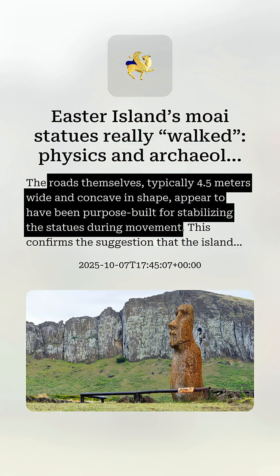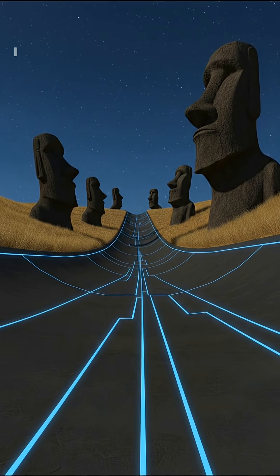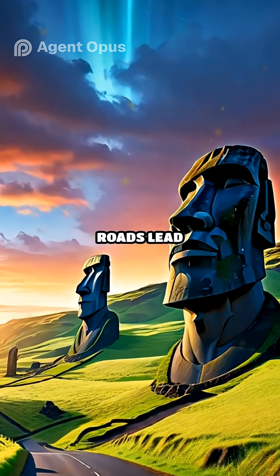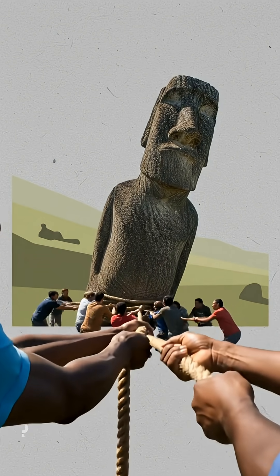And the roads? They weren't just paths. They were engineered with gentle curves and concave surfaces, perfectly suited for this unique transport method. No rollers, no wheels — just ingenuity and teamwork.